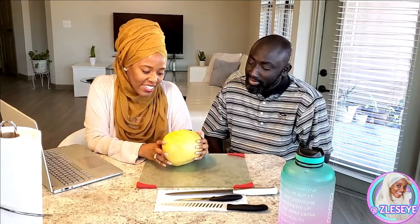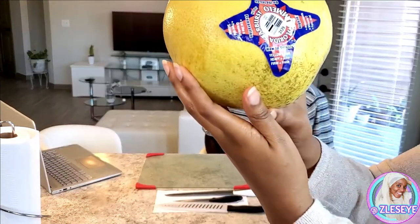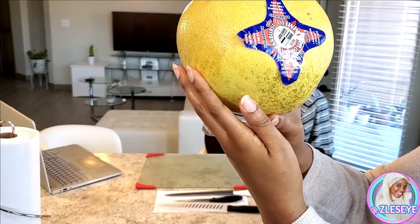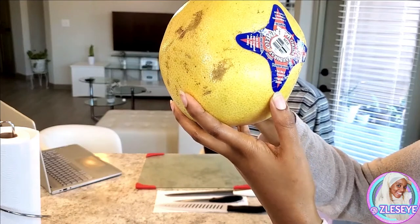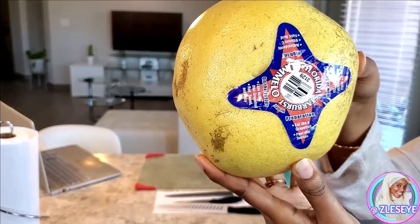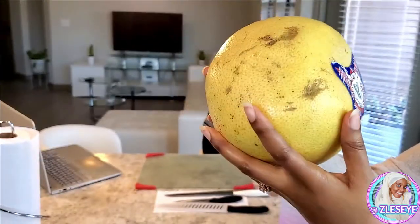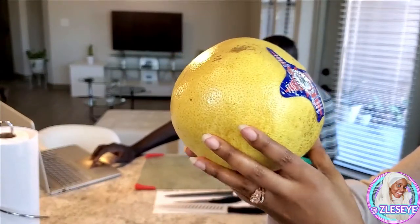On here it says: on the inside, less acidic than grapefruit, red, sweet and juicy. High in antioxidants, vitamin C and folic acid. How to select? Yellow is ripe, heavy is juicy, firm is fresh. Preparation: eat like a grapefruit, peel and section. So it gives you a lot of details on it, which is one of the reasons why I bought it. It looked attractive and I was like, well, they tell you a whole lot. So let's figure it out.